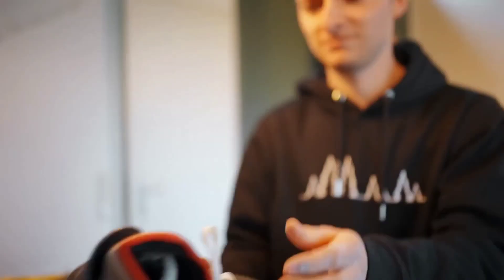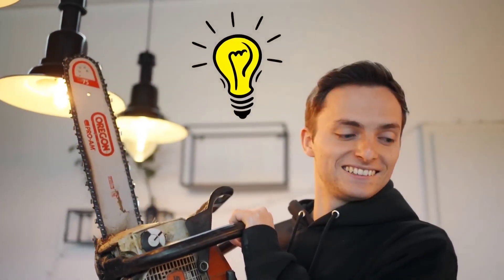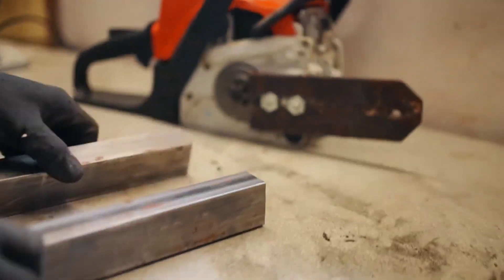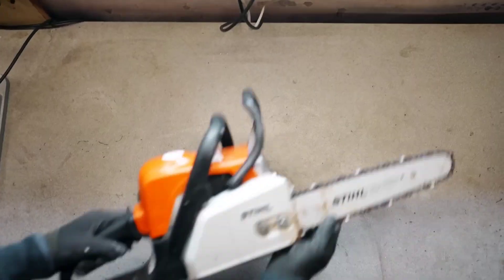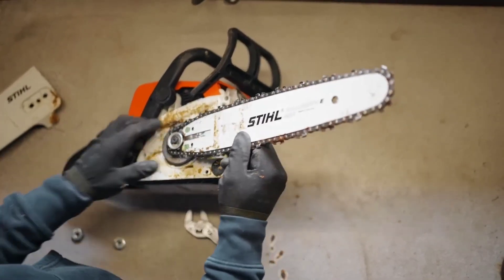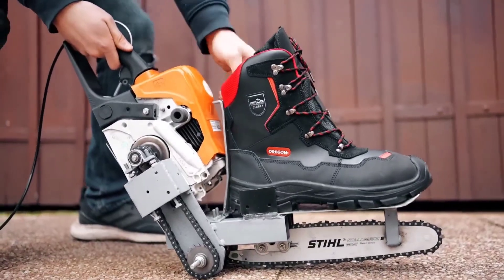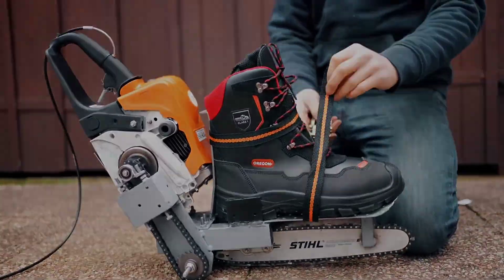No longer captivated by conventional ice skates, the YouTube channel The Real Life Guys took it upon themselves to revamp this traditional winter sport accessory using a motor and a remote control for enhanced functionality. Interestingly, their tool of choice for this dramatic transformation was none other than a pair of chainsaws. However, the innovative journey was not going too well, as the unique skate prototypes encountered several challenges.